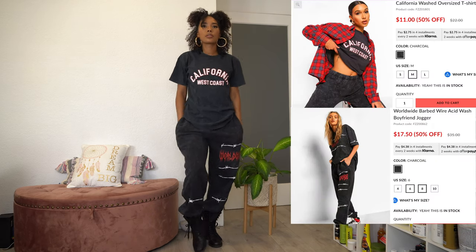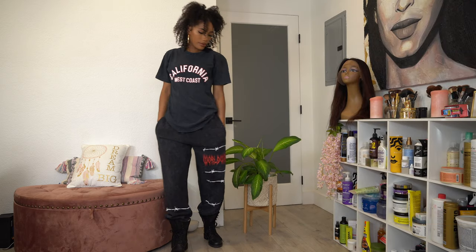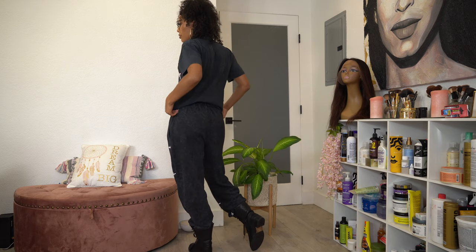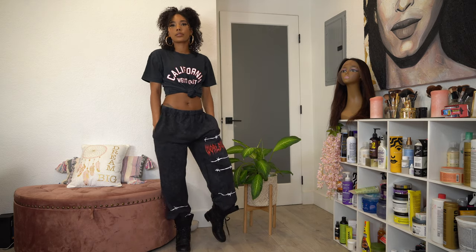Again with the same sweats, just changing out the shoes and putting on the combat boots, then adding an oversized shirt — I got the shirt in a medium, went up a size. I also went up a size in the sweats because I want everything completely oversized. This is just giving a cute comfy vibe. And if you want to dress it up a little bit, you can just tie the top and rock it like that.